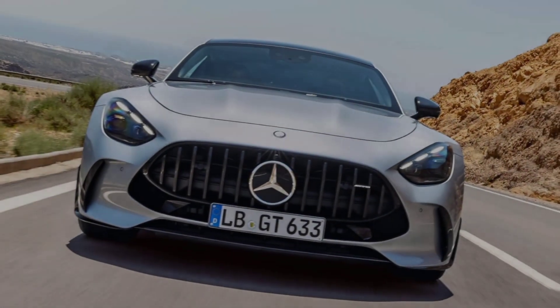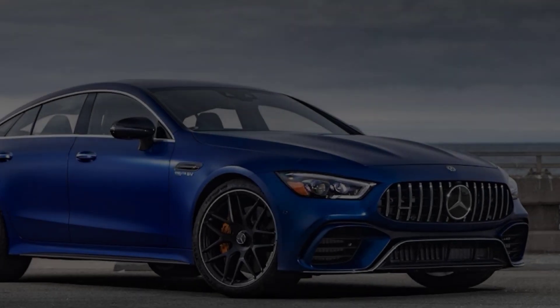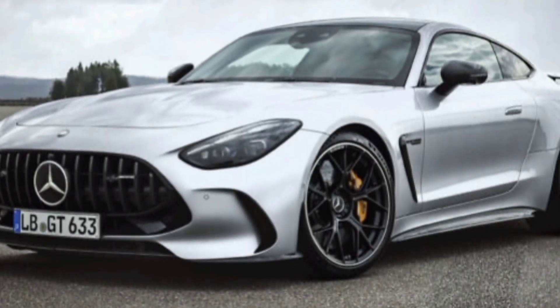The rear of the car is just as impressive, with its quad exhaust pipes and diffuser. The tail lights are sleek and modern, and the overall design is simply stunning.